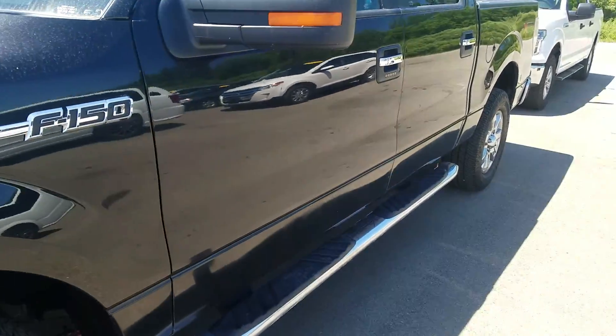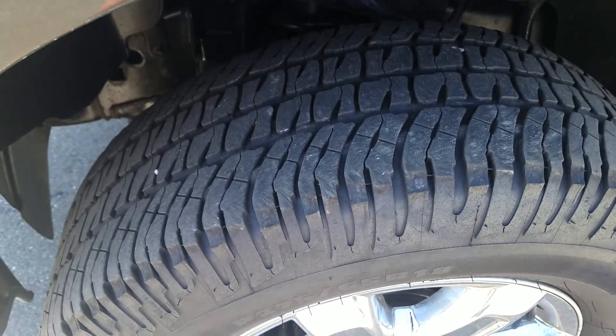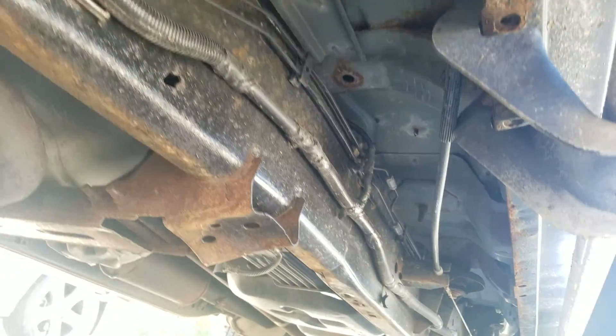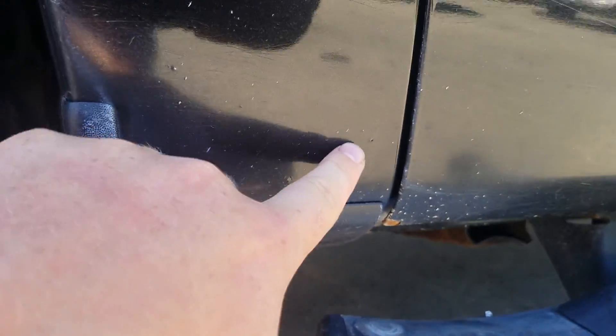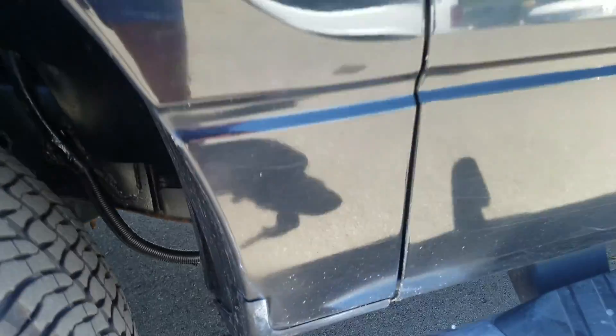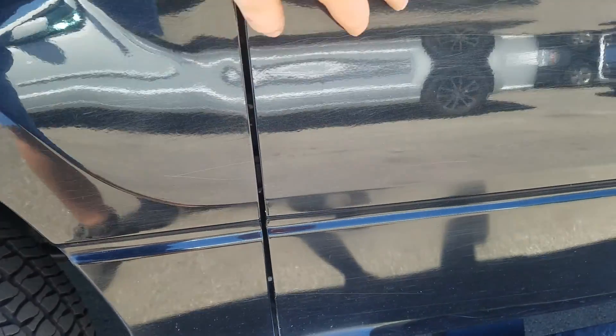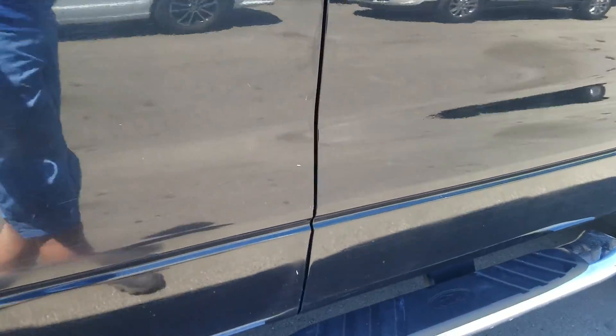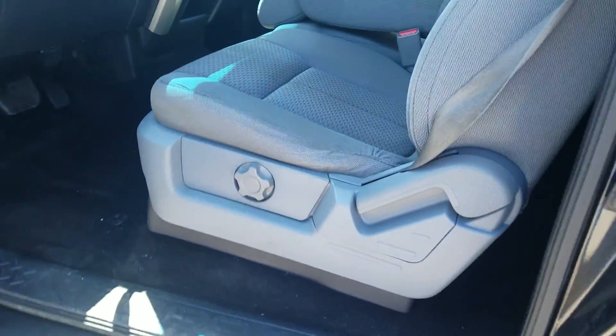The vehicle has been well maintained with a lot of life left in those tires. Looking up underneath the driver's side, there are a couple of little bubbles right here right in front of the front driver door. There are also some scratches on the bottom — it definitely looks like it went through some brush.